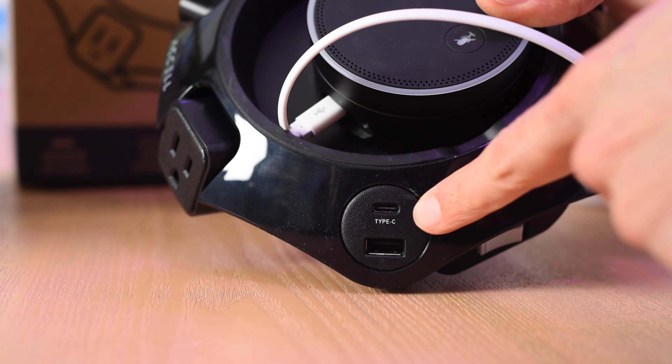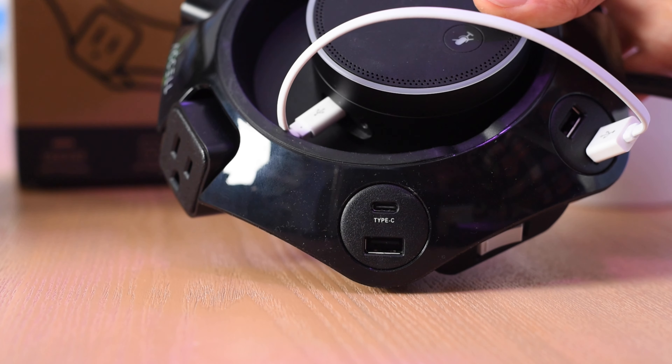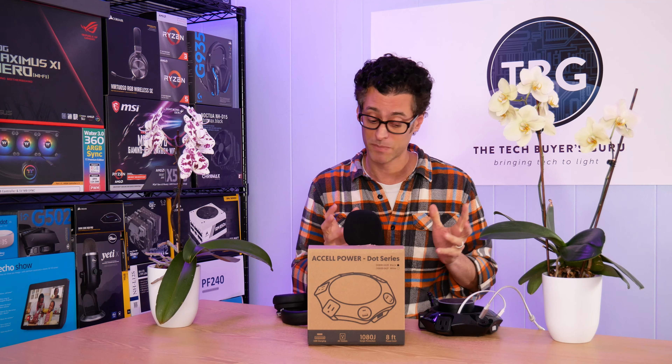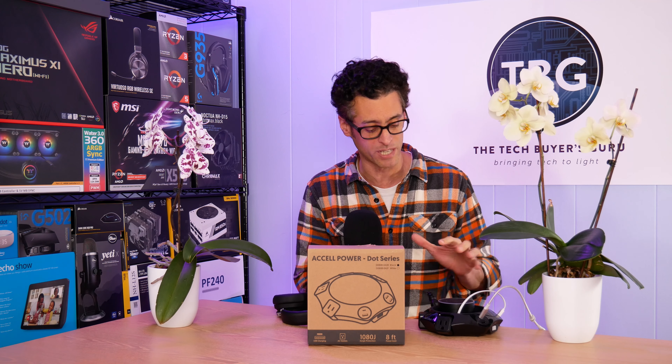I would like to see Accel add that. The other thing I'd really like to see them add is Type-C power delivery, so you can power up your laptops — not just smartphones and tablets, but a laptop via USB Type-C. Luckily, Accel has told me they are working on that and plan to integrate it in the next version of the power station. For any of you who are laptop owners with Type-C charging, that's going to be worth waiting for — you might just want to hold off on buying this until that comes out, because that feature alone is worth the price of admission.